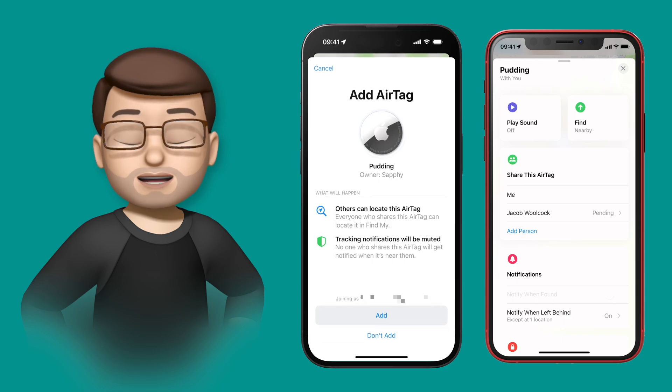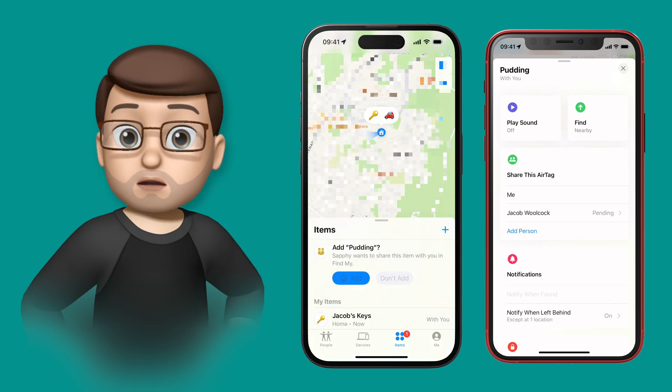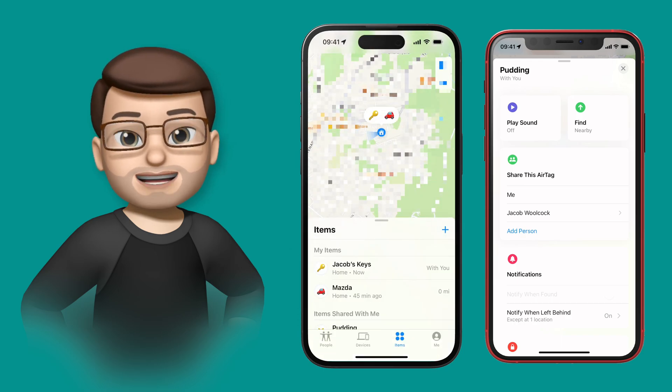When I tap on here, it then appears in a new section called Shared With You, and I can use it just like any other AirTag on my account.